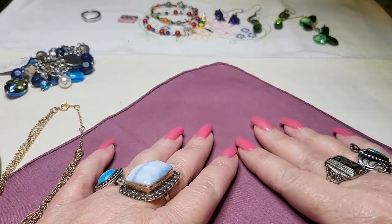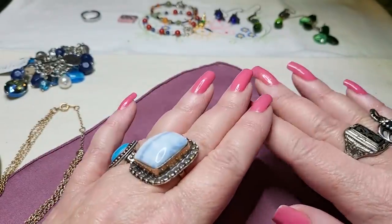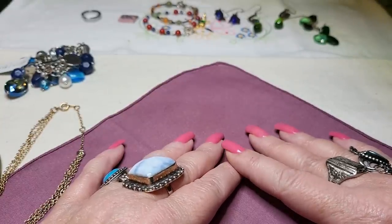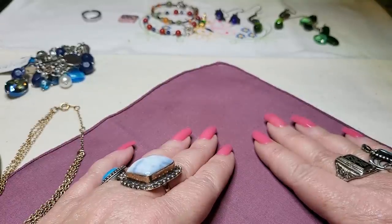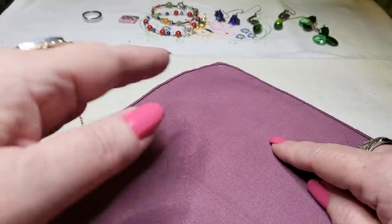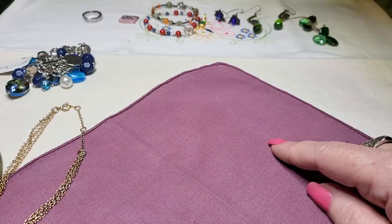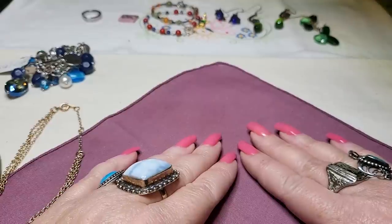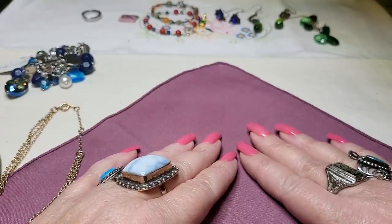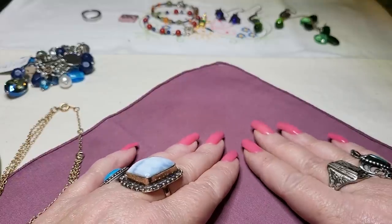Hi everyone, it's Tammy with Wings Above Treasures back with another video. I hope everybody's having a wonderful Sunday and thank you so much for coming in. I really appreciate all your likes and comments and subscriptions. Today we're going to look at the stuff from the last bag, and then we're going to do a bag of friend mail from Pamela Eagle Shield — she sent me some jewelry, which was so sweet of her.